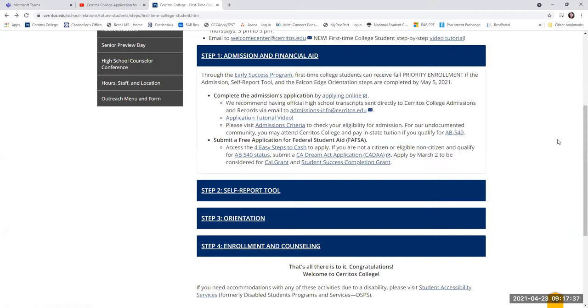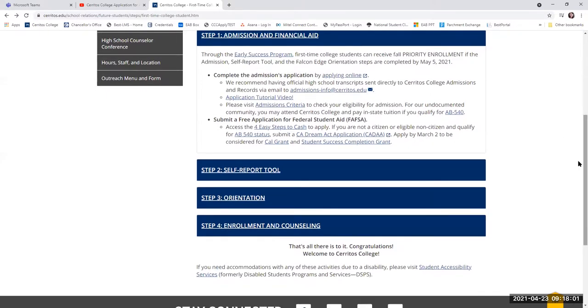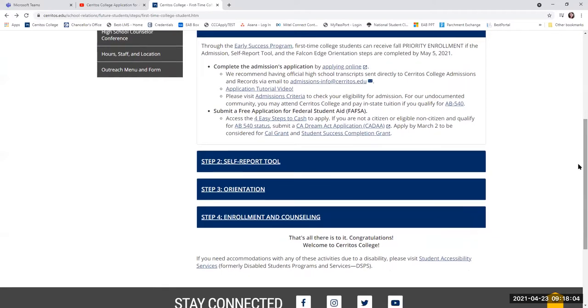Once you apply to our college, we strongly recommend that you also submit your FAFSA or Dream Act application, depending on which one applies to you. You want to submit your admissions application to Cerritos College and your FAFSA or Dream Act application. About 24 to 48 hours after applying to Cerritos College, you will receive an email from the college welcoming you and giving you your student ID number.